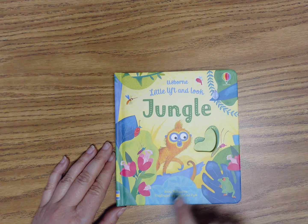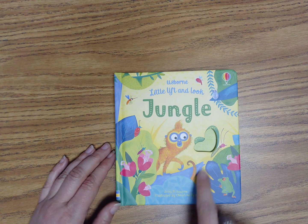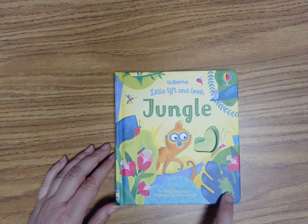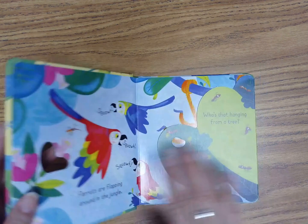Let's read the story, Jungle, written by Anna and illustrated by Christine. On the cover, I see a cute little monkey, some bugs, a frog, and some flowers. Let's open up and find out what happens.